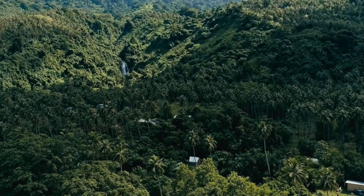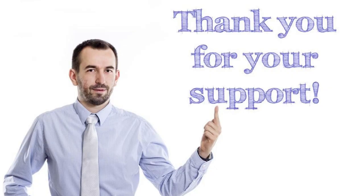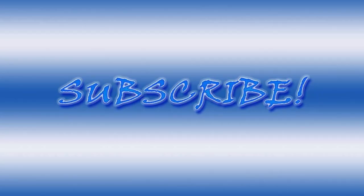Aerial view of Dominica's diverse landscapes, from lush rainforests to turquoise waters. Thank you for joining us on this journey through Dominica's top 20 attractions. We hope you've been inspired to explore the natural wonders, cultural heritage, and adventure opportunities that await on this enchanting island paradise. Please subscribe and like the videos. Until next time, safe travels.